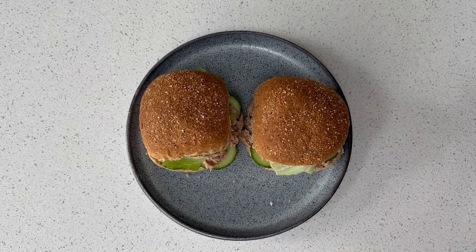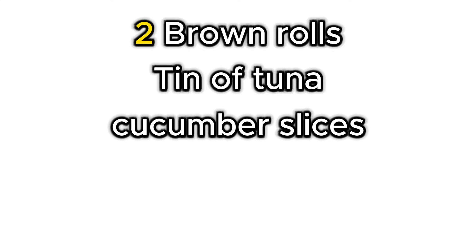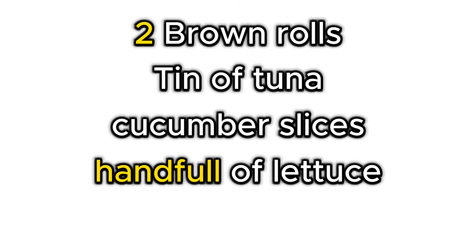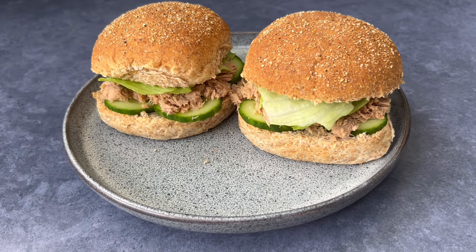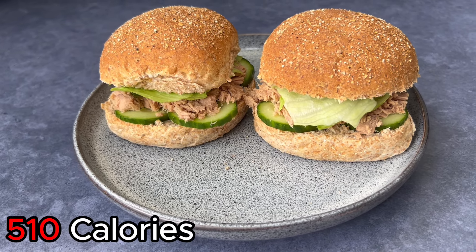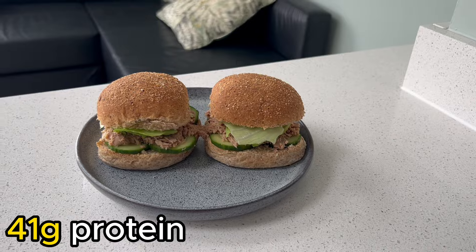To make these you'll need two brown rolls, a tin of tuna, some cucumber slices, a handful of lettuce and a tablespoon of soft cheese. The two sandwiches combined contain 510 calories and 41 grams of protein. Also, if you don't like tuna, you can swap it for a different type of lean protein that you prefer, like chicken, ham or turkey. Just make sure that you use enough so it'll give you 25 grams of protein.